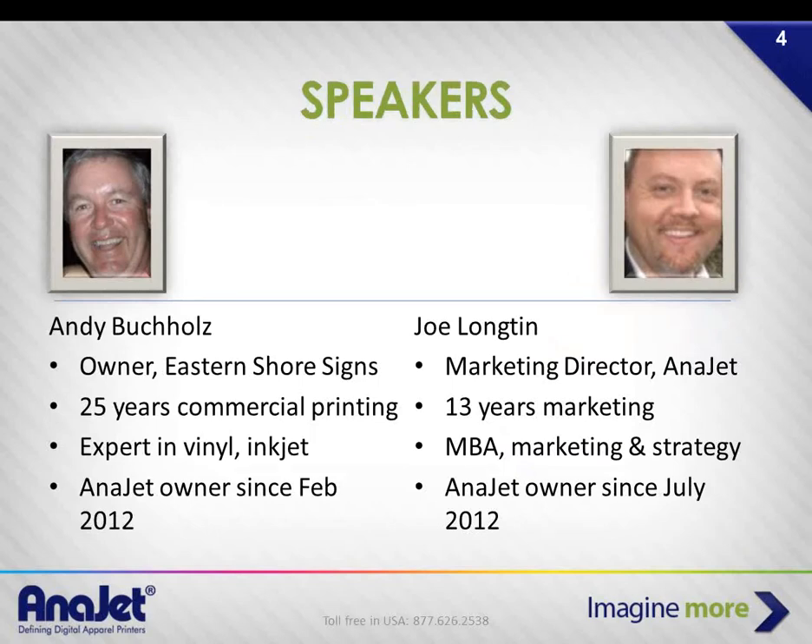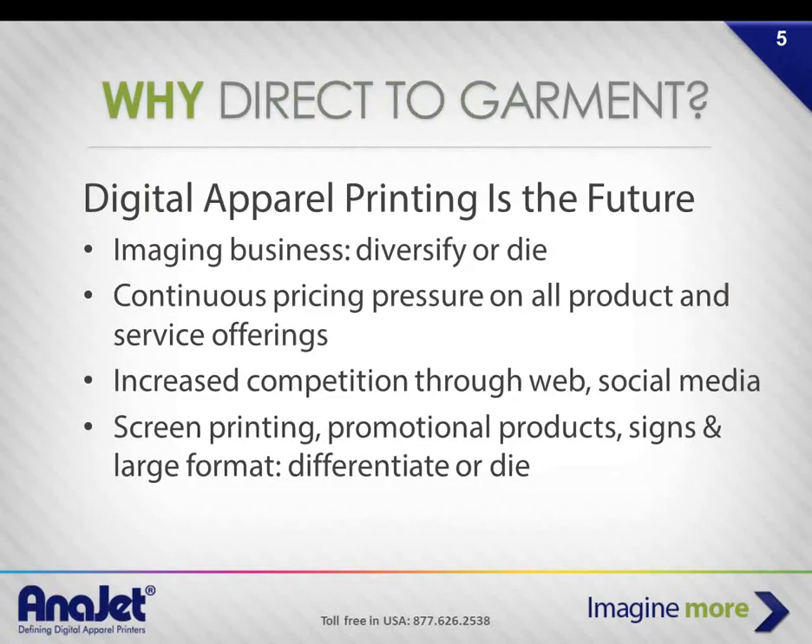Andy Buckles is the owner of Eastern Shore Signs out in Cape Charles, Virginia. He's been in business for 25-plus years and is very experienced in vinyl and inkjet printers. He's been an owner with AniJet since February 2012. I've been with AniJet for going on three years, and I also own a direct-to-garment printer myself for a home-based business.